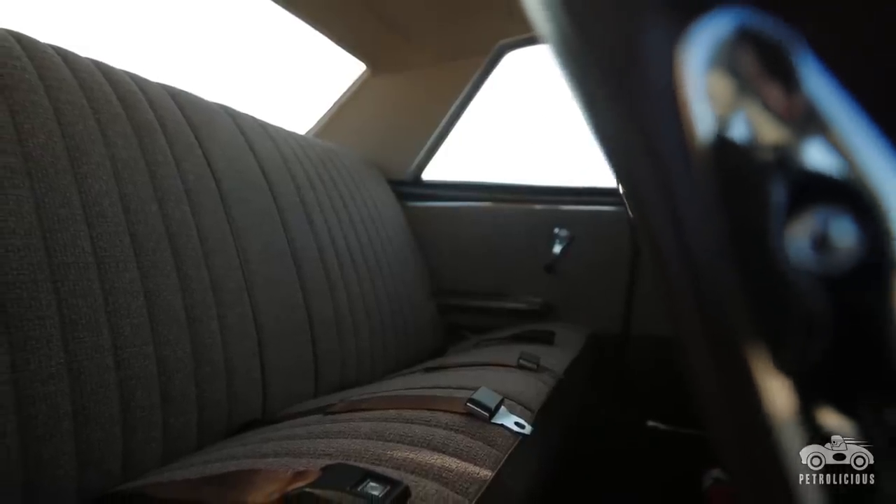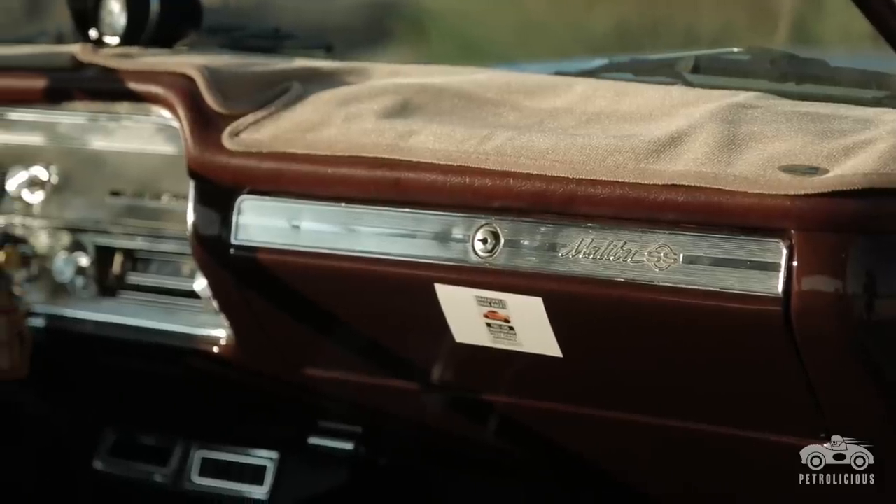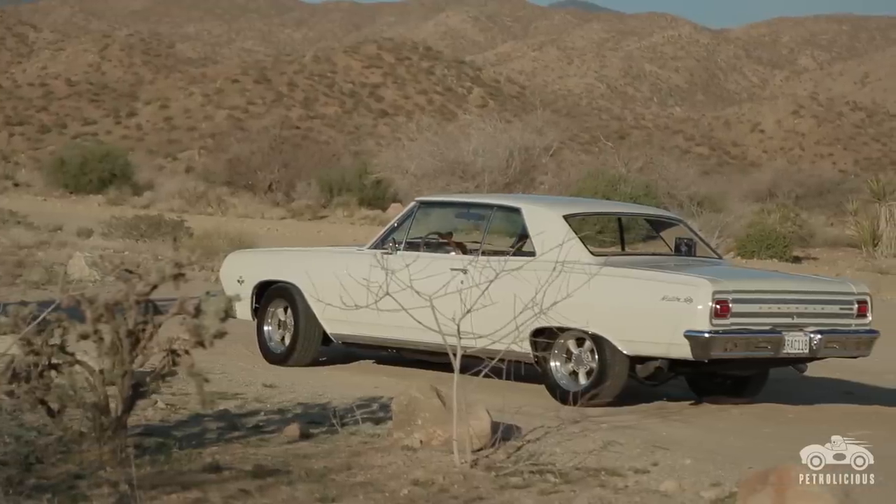I happened to see the Chevelle sitting over there underneath a carport and I asked him, what's that car? That's my favorite car — that's the one I wanted in high school. He said, that's the 65 Chevelle, that's my wife's car. I said, is it for sale? And he said, anything I have is for sale, including my wife. So I bought the Chevelle, the 65.